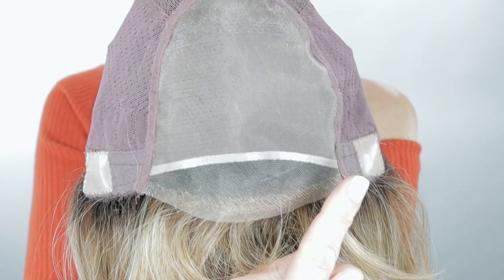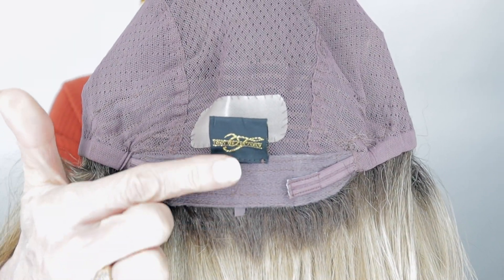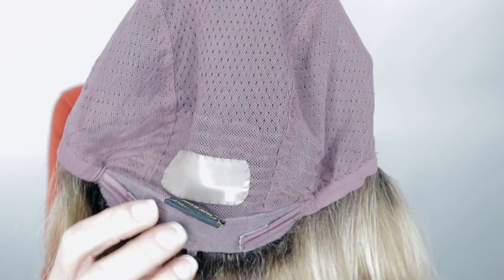Now let me show y'all the inside of this cap. Hunter has a beautiful lace front, monofilament top, and silicone ear tabs. You can add tape or glue to the ear tabs for a more secure fit. It also has adjustable straps, an extended velvet nape, and a little strip of silicone at the nape where you can also add glue or tape for added security. Hunter has this gorgeous 100% hand-tied cap with some stretch — very, very comfortable. I love this cap construction.